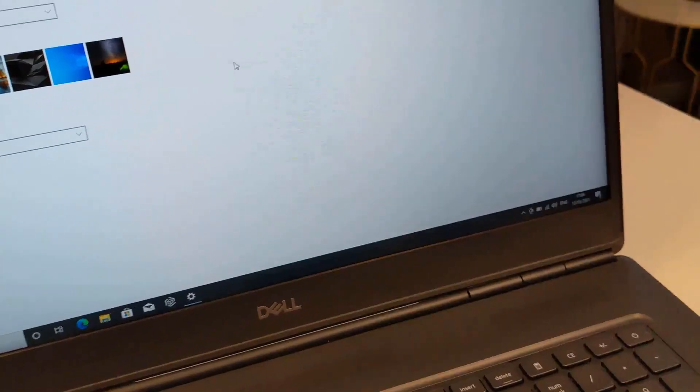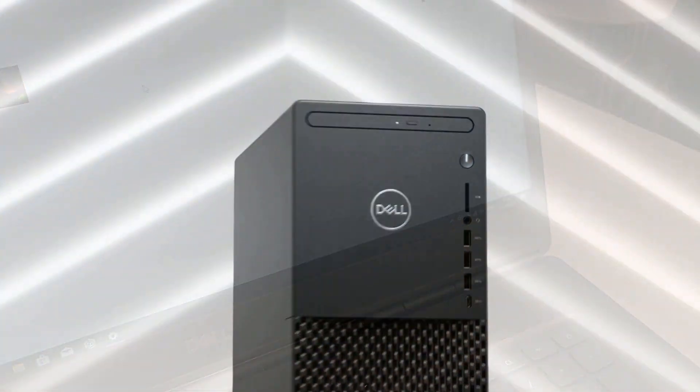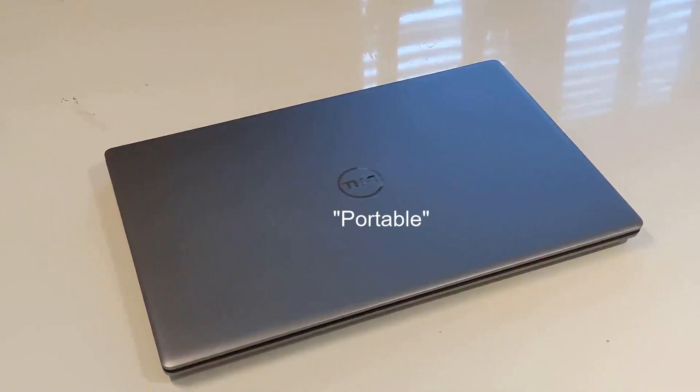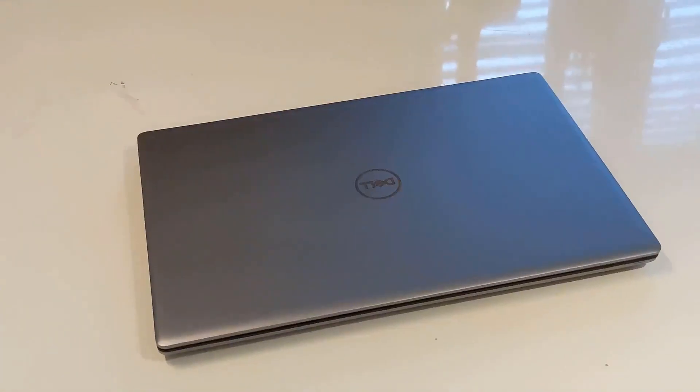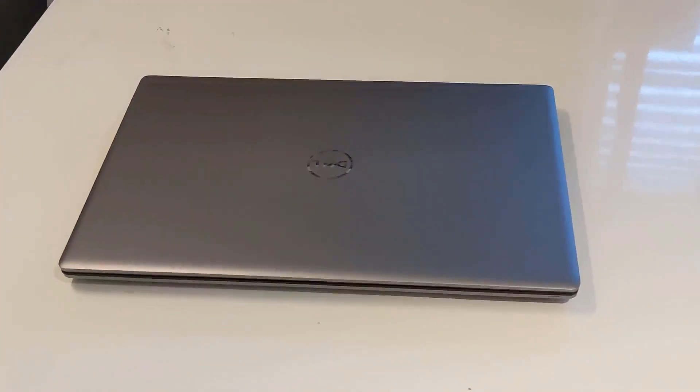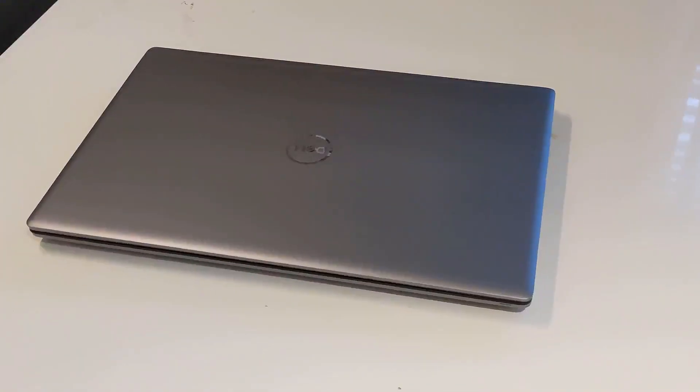This is a mobile workstation, which means you get the power of basically a desktop PC in a portable laptop package. This makes it capable of tasks like 3D rendering, video editing, complex visualisations and other graphic and power-intensive tasks.